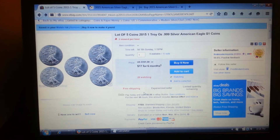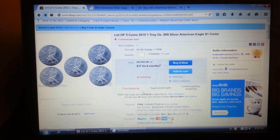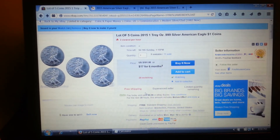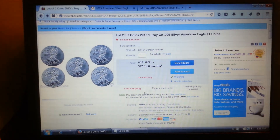I might just go ahead and do that right now. So that's about it — Silver Eagles for $19, not bad. Have a good one guys, stack on.